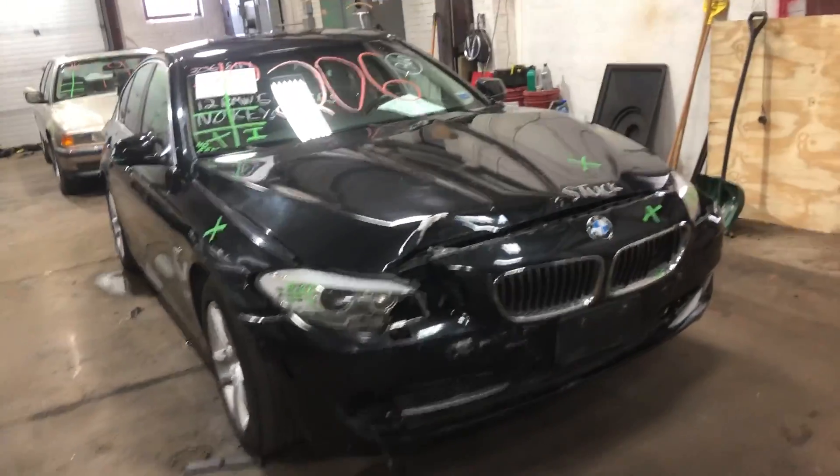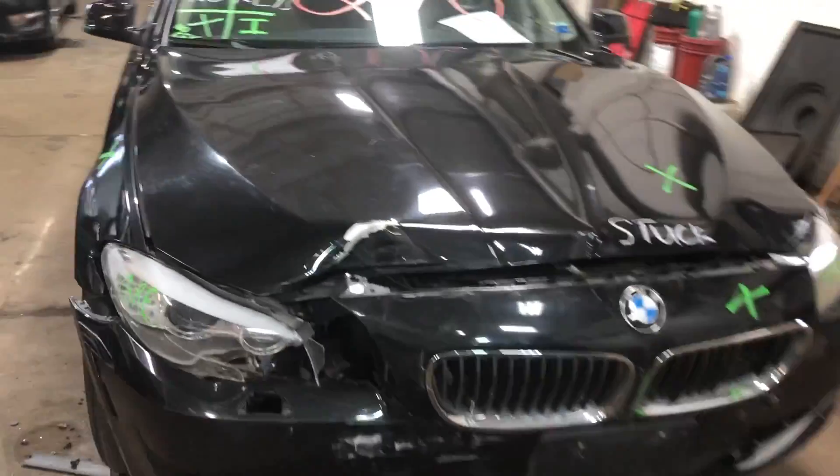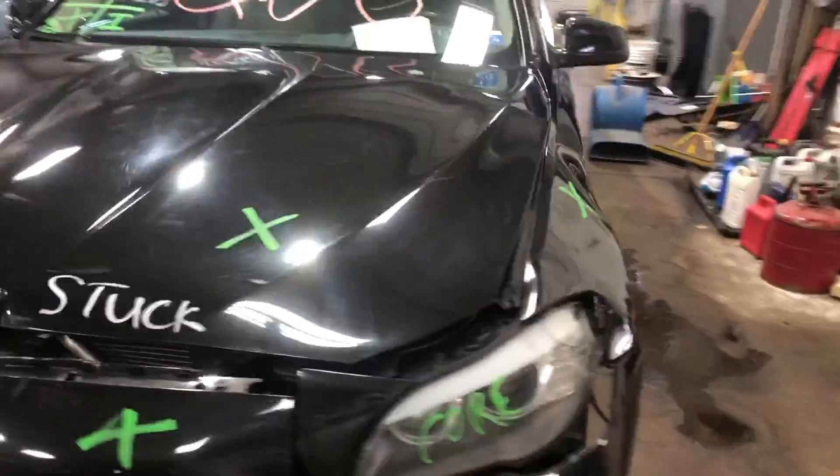Welcome to Tom's 4N Auto Parts Video Inventory. Today's stock number 210206.